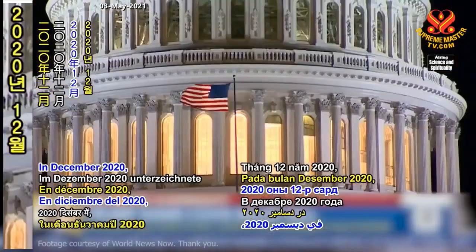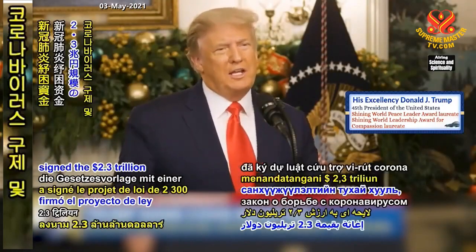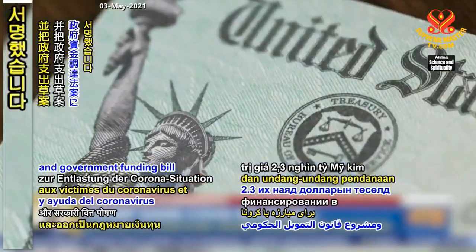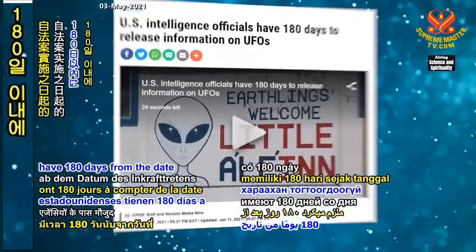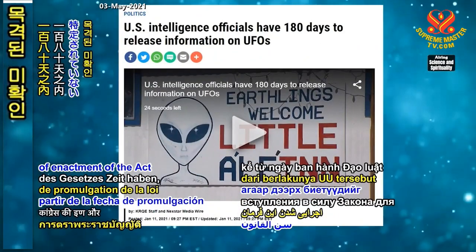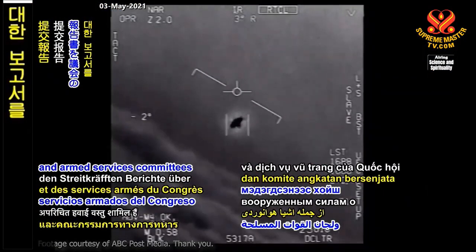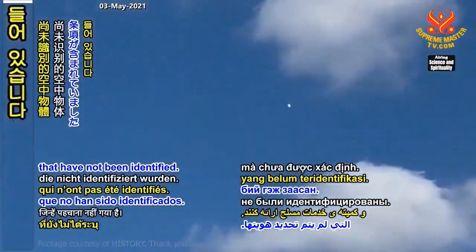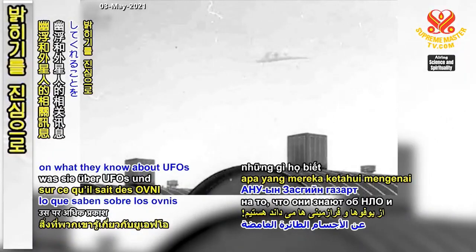In December 2020, former President Donald Trump signed the $2.3 trillion coronavirus relief and government funding bill into law. The bill included a clause stipulating that U.S. intelligence agencies have 180 days from the date of enactment to submit reports to the Congressional Intelligence and Armed Services Committees on unidentified aerial phenomena, including observed airborne objects that have not been identified. We're all certainly looking forward to the U.S. government shedding more light on what they know about UFOs and extraterrestrials.